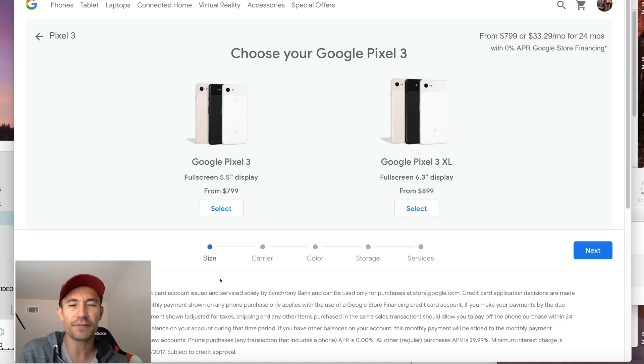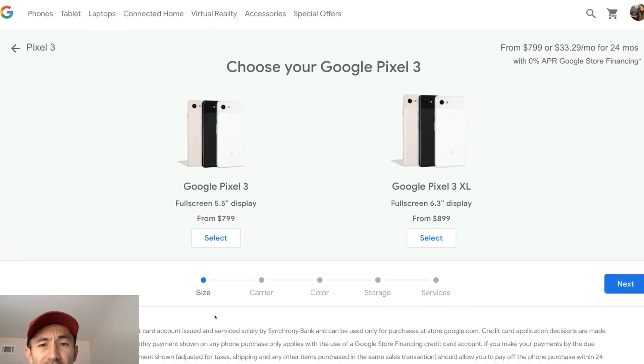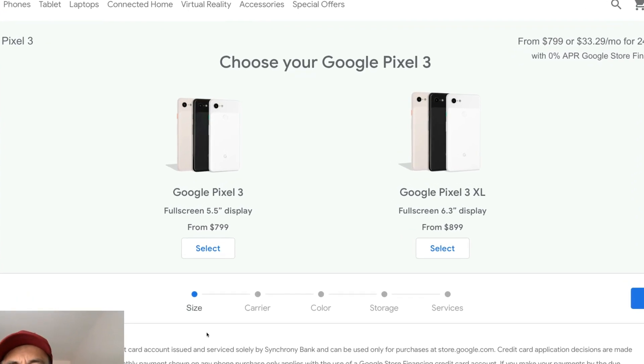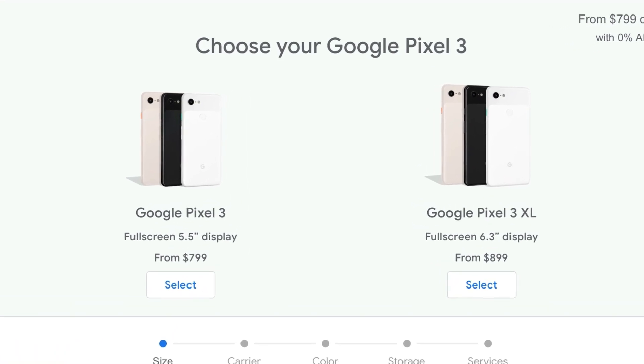Hey, what is going on everybody? So today is the first day to pre-order your Google Pixel 3 or the 3 XL. I'm going to go ahead and order both of them right now. And this is the first time I'm actually getting a Google Pixel phone.